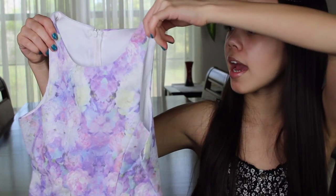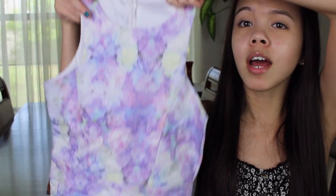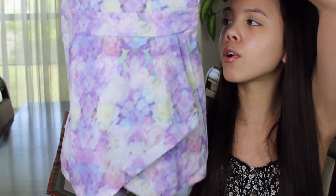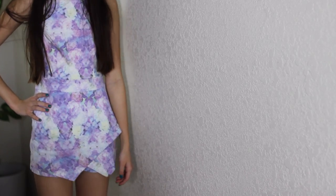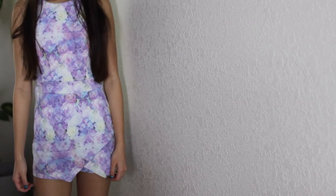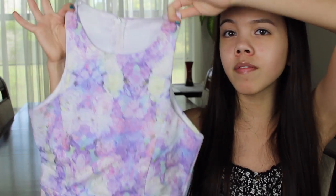The first thing I got is a romper. I've been wanting a romper like this for a long time but it was always out of stock. It has this purple floral print all down it and at the bottom it sort of looks like a skirt with an asymmetric hemming, which I thought was so cute. When you're wearing it, it sort of looks like a dress. I think this would be really nice to wear to some sort of beauty event.